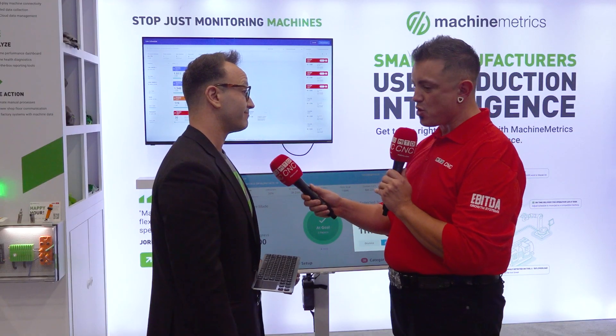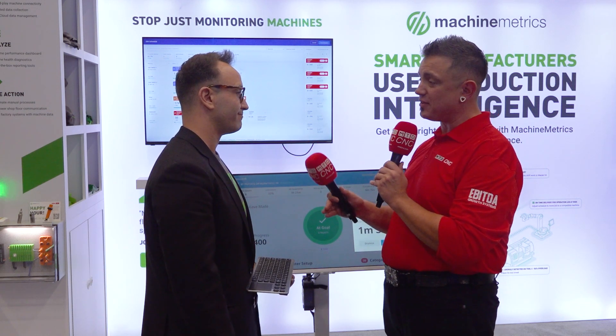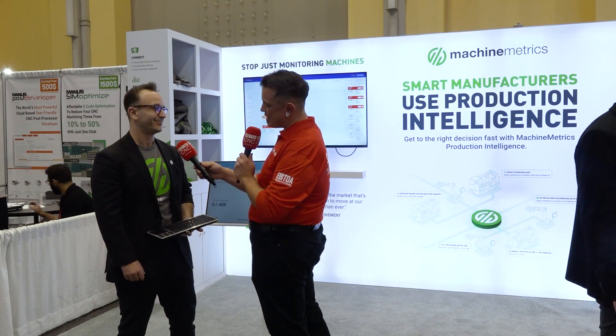With far less manual data entry, everyone in the shop contributes value where they're experts, because not everyone is a data analyst. You don't have to be a data scientist, custom coder, system integrator, or developer. This is easy enough for anyone to use.